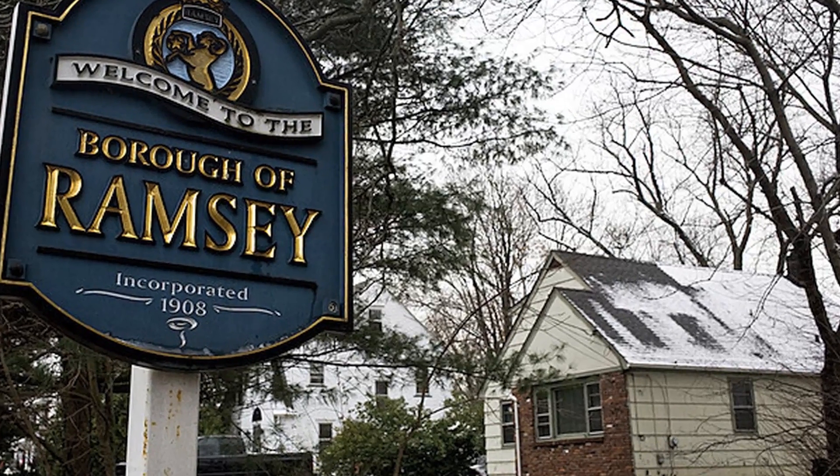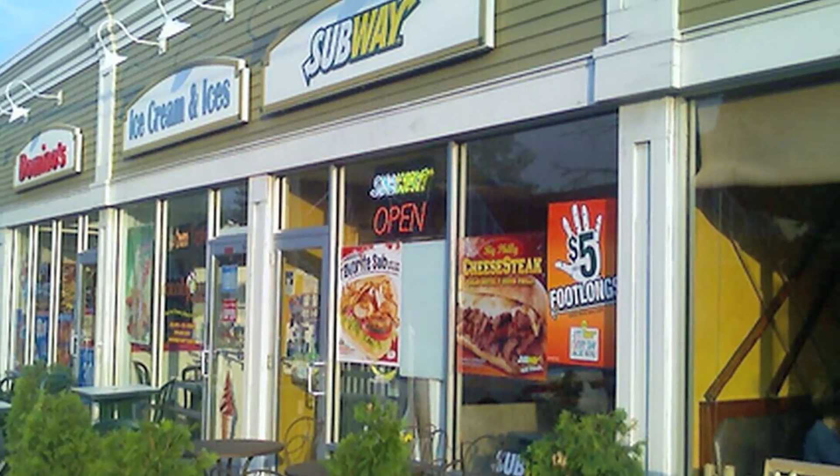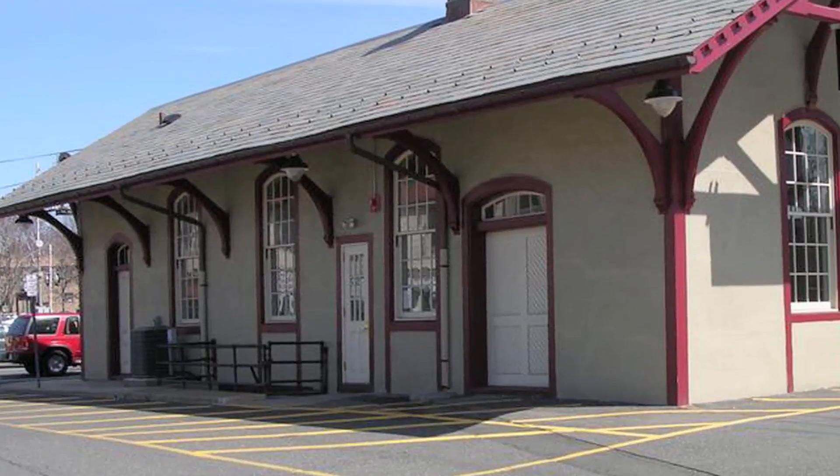Welcome to 44 Lakeview Terrace in Ramsey. Ramsey is a special Bergen County town, with a thriving downtown featuring a train station in the center surrounded by restaurants, shops, and banking. Highly rated schools put the icing on the cake. Located on a tree-lined street with charming homes all around, 44 Lakeview Terrace is a terrific house. Let's take a look around.